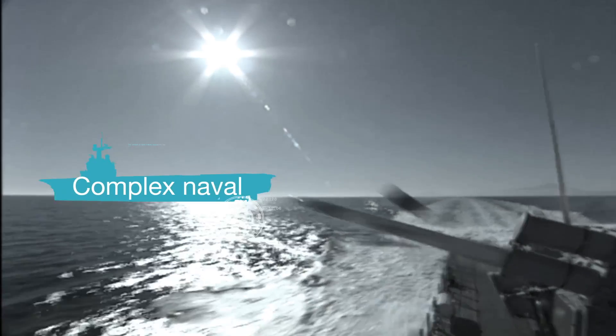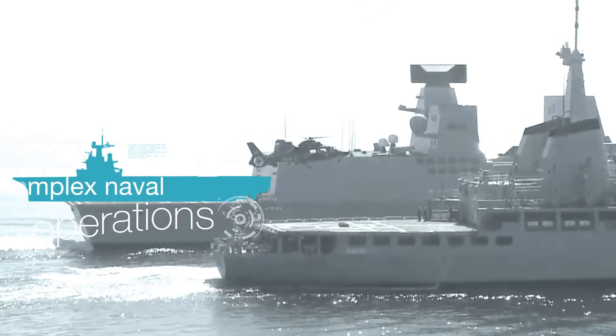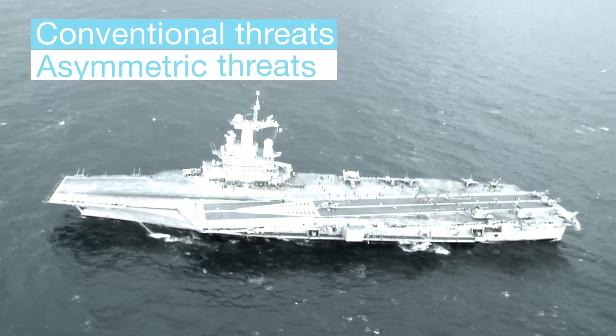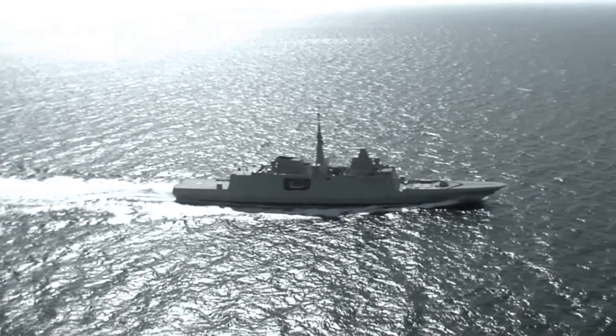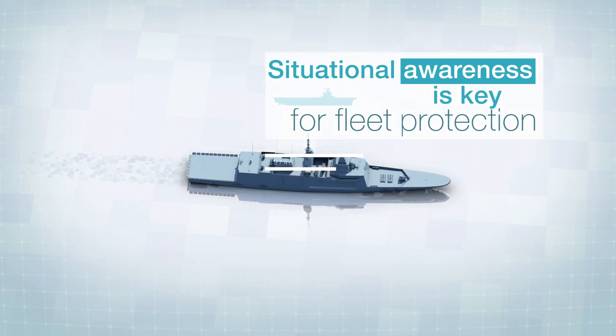The context of naval military operations has changed. Anti-surface missiles are now available to terrorist organizations and asymmetric threats are multiplying. More than ever, situational awareness is a key factor to fleet protection.